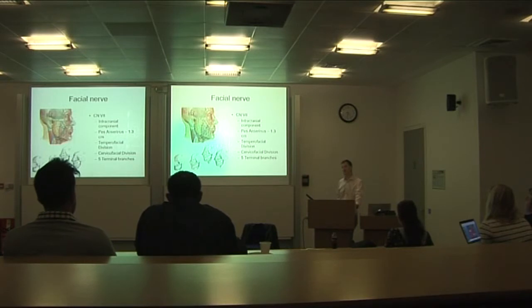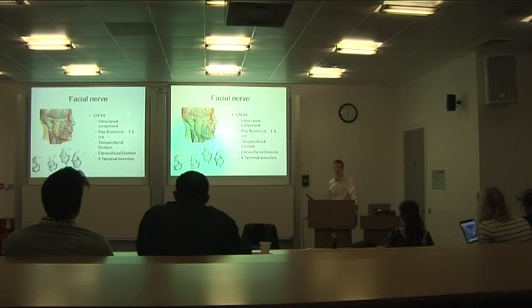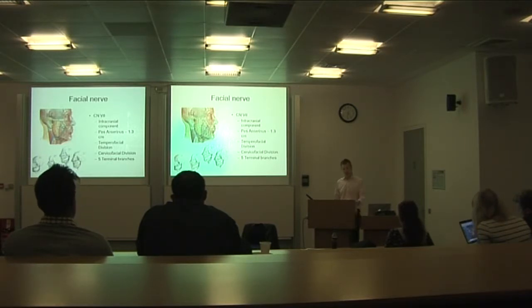The facial nerve supplies the stapedius muscle in the middle ear. Stapedius attaches to the stapes and works like a dampener — when you have really loud noises, it contracts and limits the amount of sound transmitted. So when people have a palsy of the nerve, like Bell's palsy, they experience hyperacusis, meaning they have problems tolerating really loud noise.